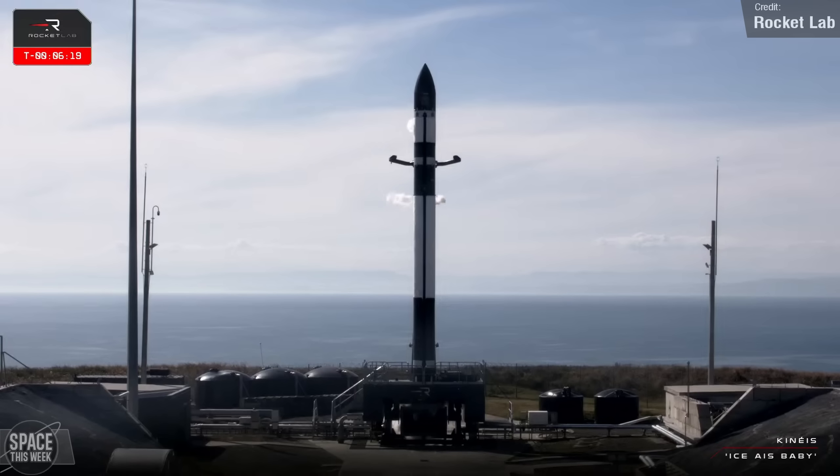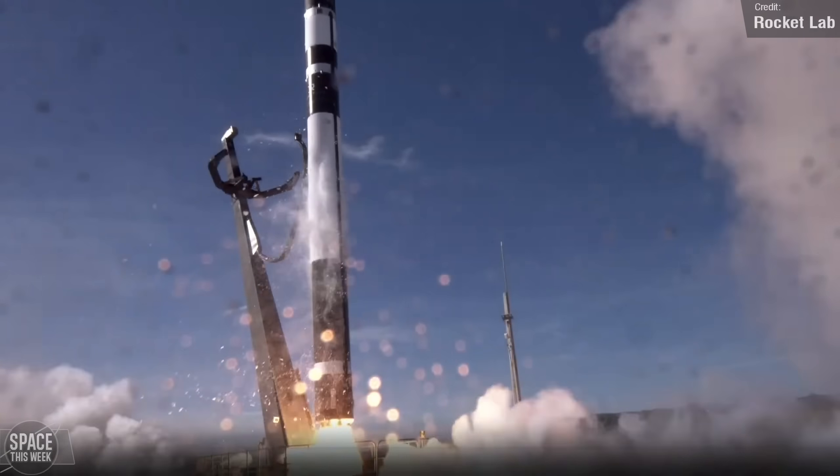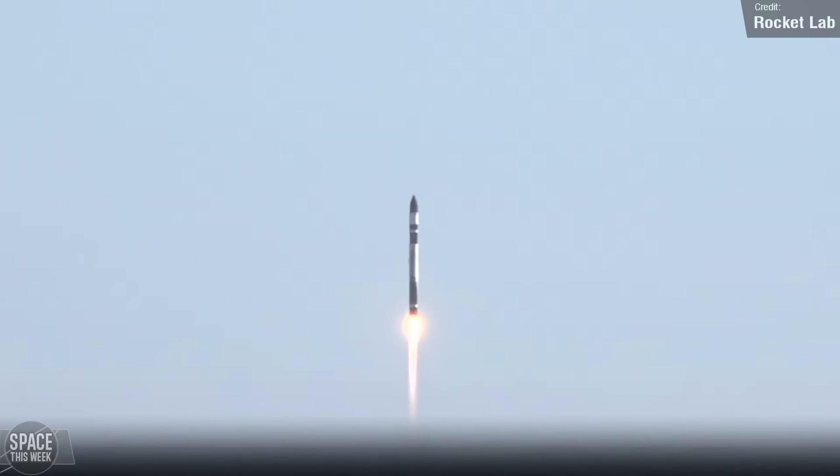Over at New Zealand's Mahia Peninsula, Rocket Lab launched an Electron rocket with five Kinase nanosatellites on board, on mission Ice AIS Baby — the third of five dedicated launches for Kinase's Internet of Things satellite constellation. All went well. The satellites are now all operational, and Rocket Lab's next launch for Kinase is currently expected sometime next month, with the fifth and final one early next year.